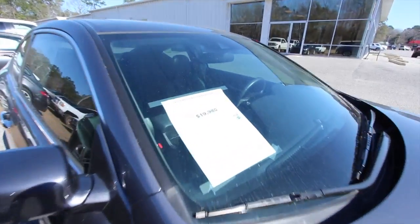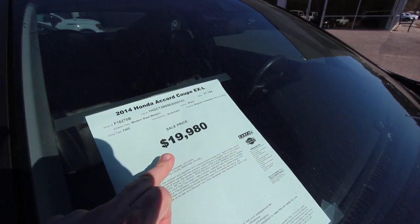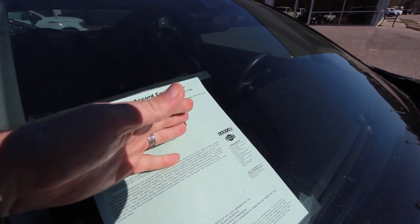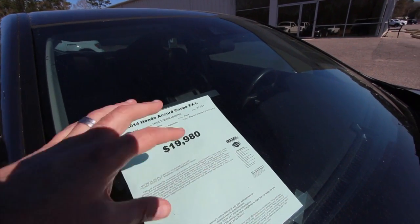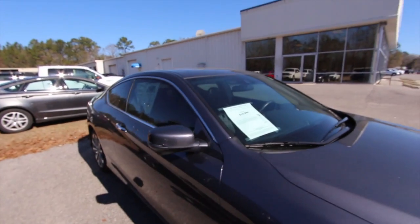Let's look at the price on this one — $19,980. That's a great price. $37,784 on the mileage. 3.5 V6. And it's modern steel metallic. So again, it's an EXL coupe. Great price, great mileage, got a nice engine under there.